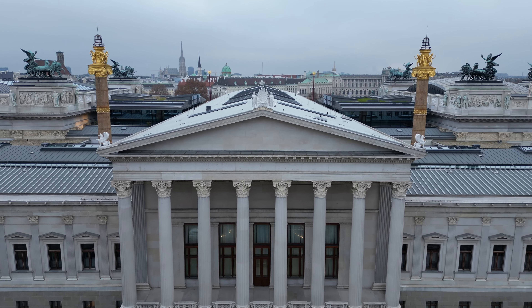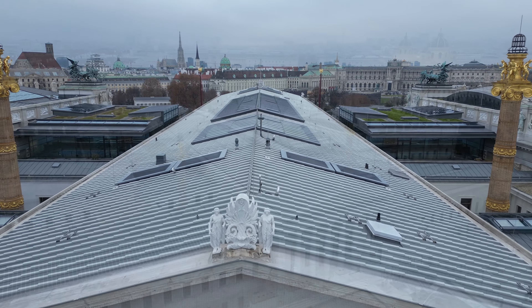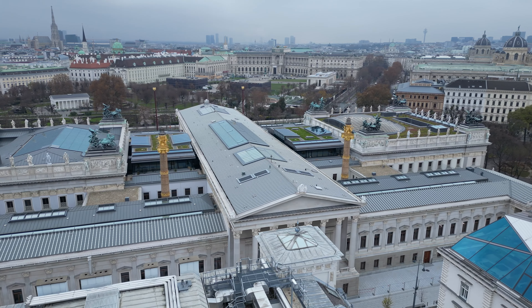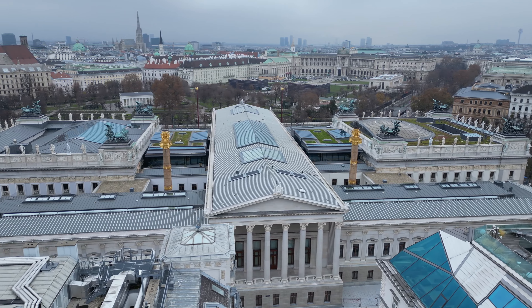In der zweiten Hälfte des 19. Jahrhunderts wurde Wien zur größten Baustelle Europas. Es entstand die Wiener Ringstraße. Als eines der wesentlichsten Gebäude entstand das Reichsratsgebäude, welches von Theophil Hansen geplant wurde.